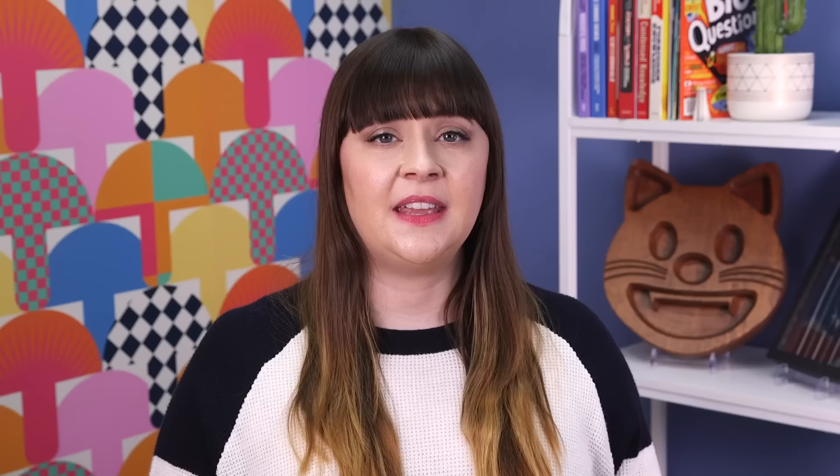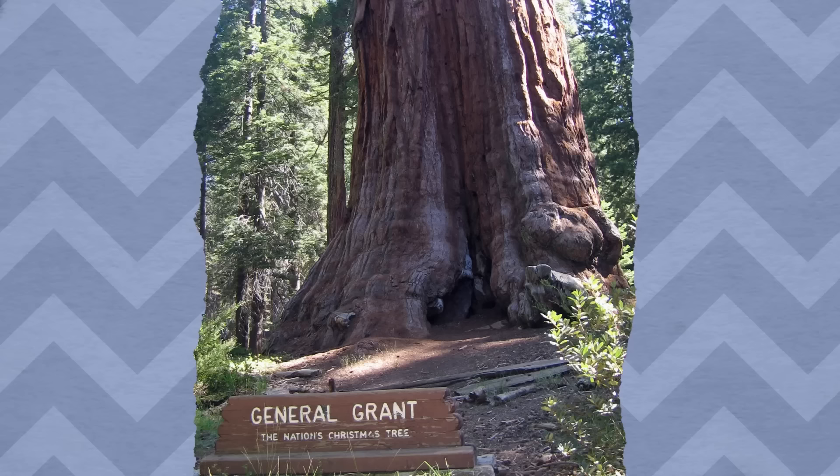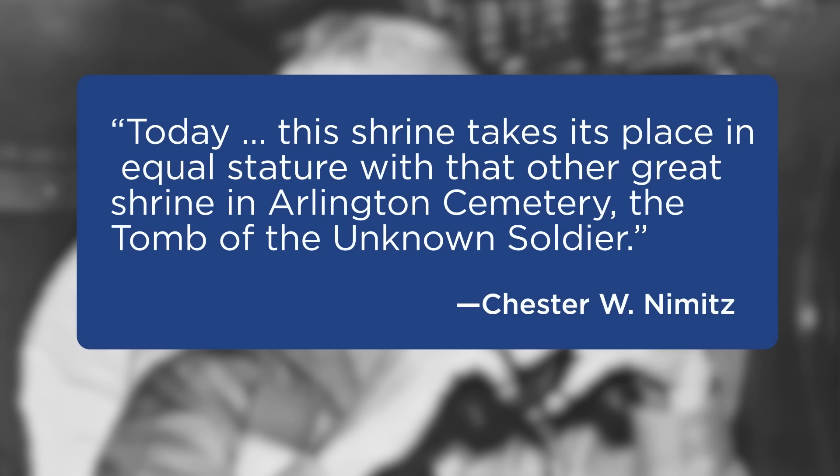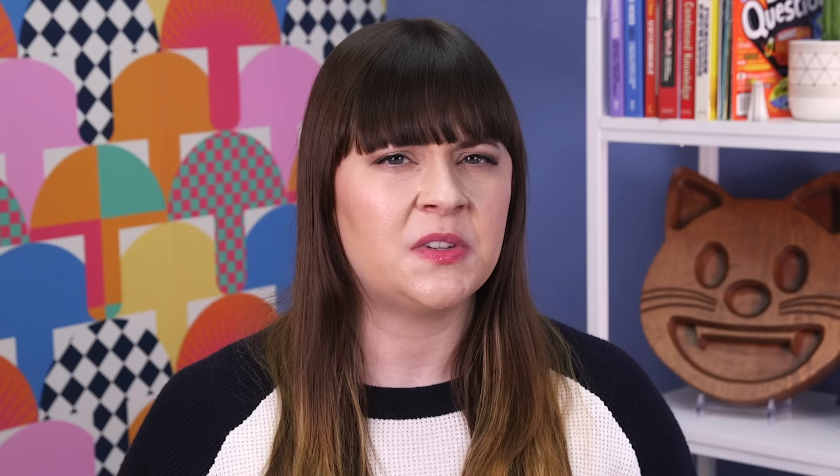General Grant National Park was created in 1890—but it wasn't named after President and Civil War General Ulysses S. Grant. It was named after and created to protect the General Grant Sequoia Tree specifically, and the grove of trees around it. In the 1920s, the tree was declared the nation's Christmas tree, and in the 1950s, it was declared a national shrine in memory of the men and women of the armed forces. At the dedication ceremony, Admiral Chester W. Nimitz proclaimed it equal in stature to the Tomb of the Unknown Soldier. General Grant National Park was a tiny four square miles, so when the over 700-square-mile Kings Canyon National Park was created in 1940, it absorbed General Grant National Park, which now survives as the General Grant Grove.